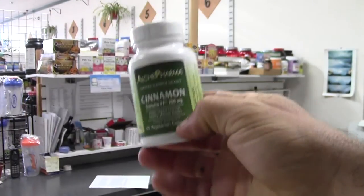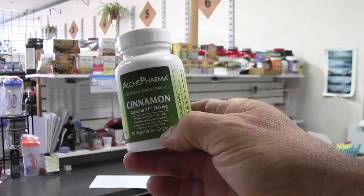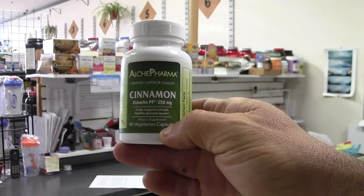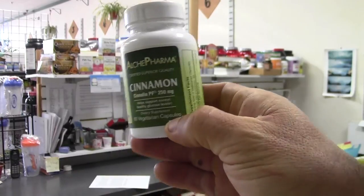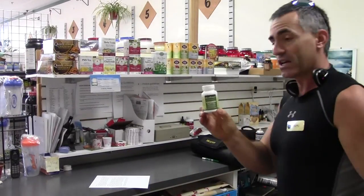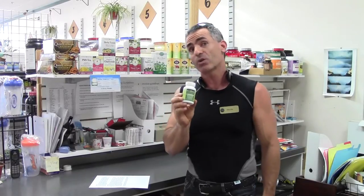Today we are looking at Alkypharma Cinnamon, or Sinulin PF — if you can read that properly in the light. What makes this product so special? Well, with Sinulin PF, which Alkypharma utilizes, it is a proprietary water-soluble extract of cinnamon.